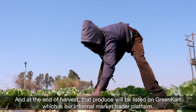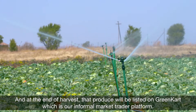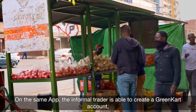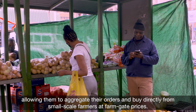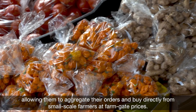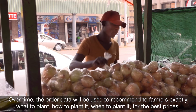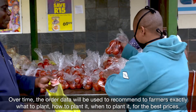And at the end of harvest, that produce will be listed on Green Card, which is our informal market trader platform. On the same app, an informal trader is able to create a green card account, allowing them to aggregate their orders and buy directly from small-scale farmers at farm-gate prices. Over time, the order data will be used to recommend to farmers exactly what to plant, how to plant it, when to plant it, for the best prices.